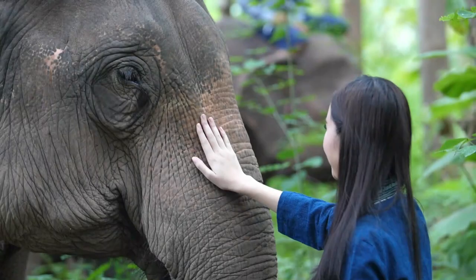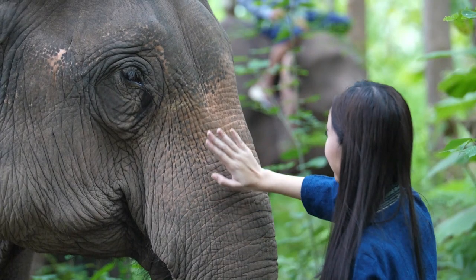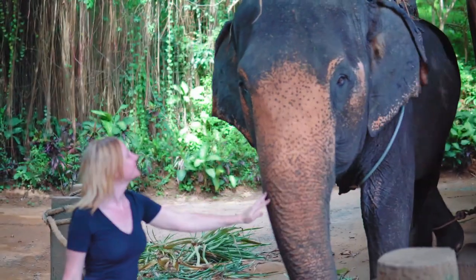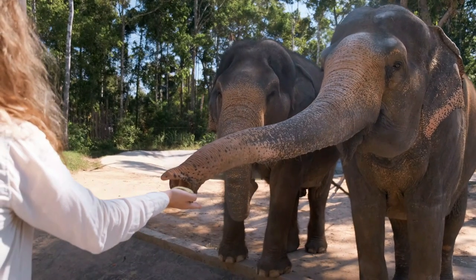That's why they need our help to thrive. We can avoid these things by never buying, selling, or wearing ivory. We can also encourage zoos to create environments similar to the African elephant's native habitat.